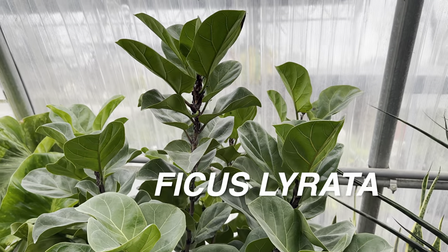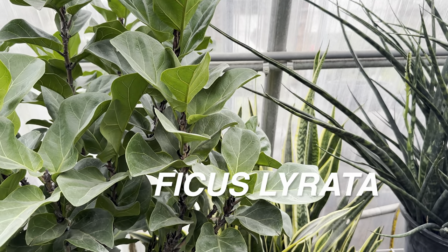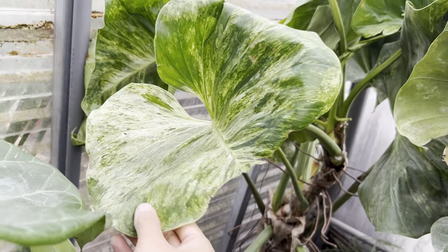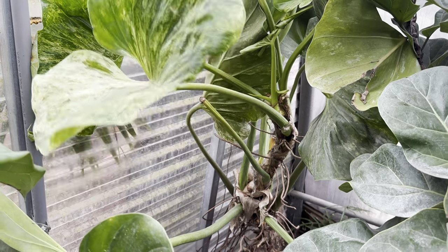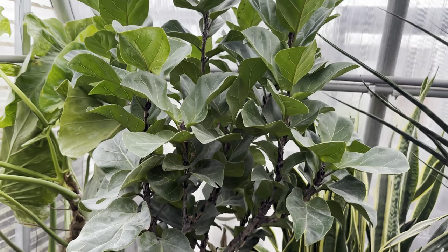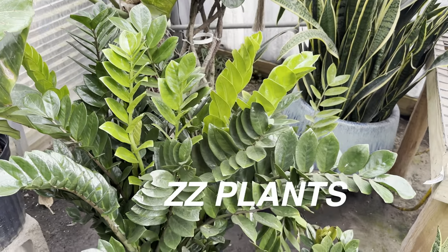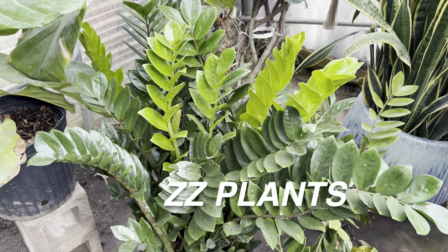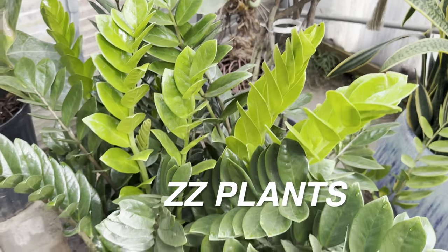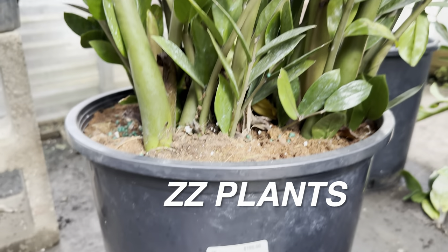I believe this tucked-away plant is a variegated philodendron gigantium — I'm not 100% sure since there wasn't a plant ID. Here is a ZZ plant — the new growth comes out a neon bright green, which I love. This is a large one, priced around $150. For a ZZ plant that isn't very hard to care for, that is not a bad price. If you're a beginner to houseplants, definitely consider getting a ZZ plant — they can tolerate lower light conditions and don't need to be watered very frequently.